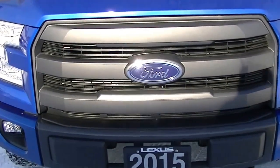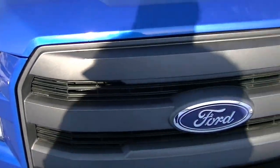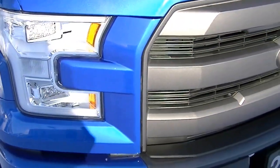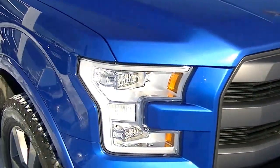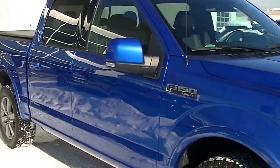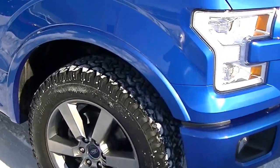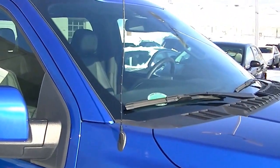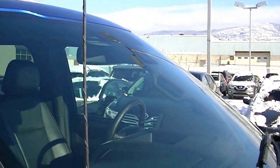The front grille, the lights, paint — everything is pretty much brand new on this truck. There's no real rock chips or scratches on it. No curbage on the rims. Windshield is basically brand new.